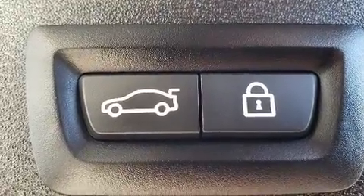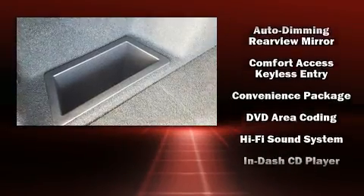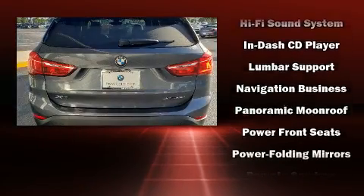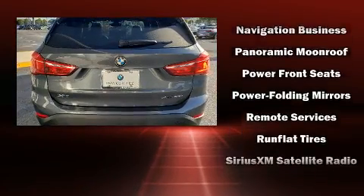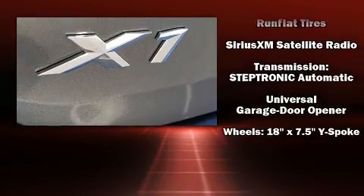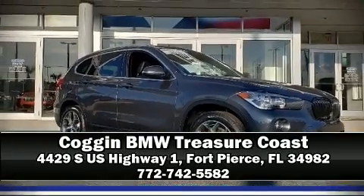BMW ensures the safety and security of its passengers with equipment such as ignition disabling, an emergency communication system, and four-wheel disc brakes with ABS. This vehicle has achieved certified pre-owned status by passing BMW's rigorous certification process. Stop by our dealership or give us a call for more information.